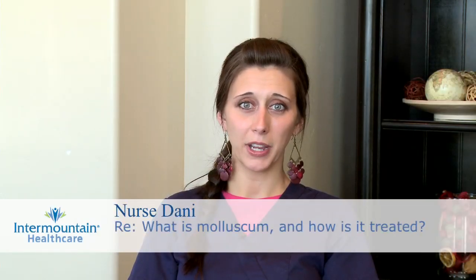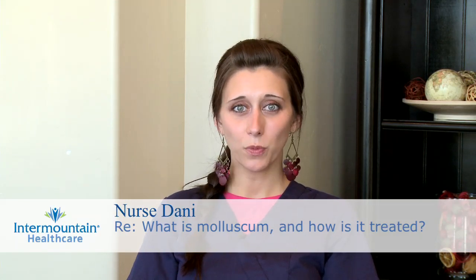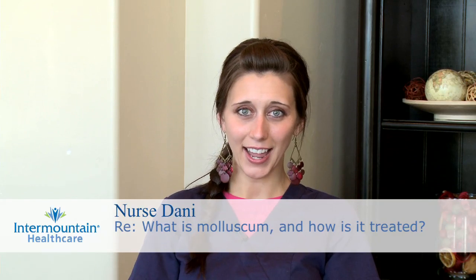Molluscum contagiosum is the name of a virus that's spread by skin-to-skin contact. It's usually spread by sharing towels, washcloths, or just coming into contact with someone who already has it.